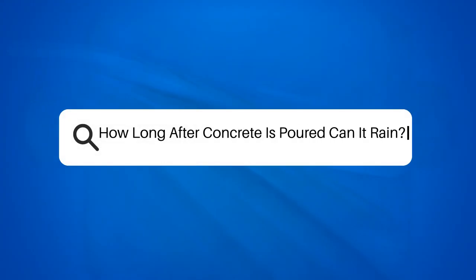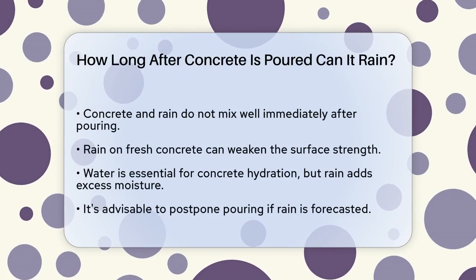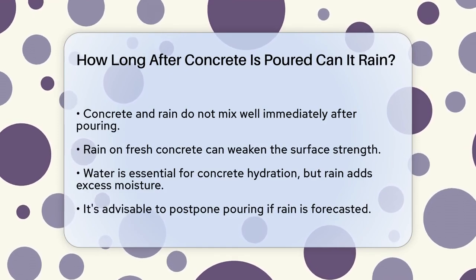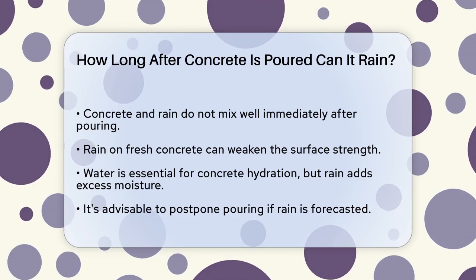How long after concrete is poured can it rain? If you're working on a concrete project and wondering how soon it can rain after the concrete is poured, you're in the right place. Let's break down the details to help you plan and protect your work.